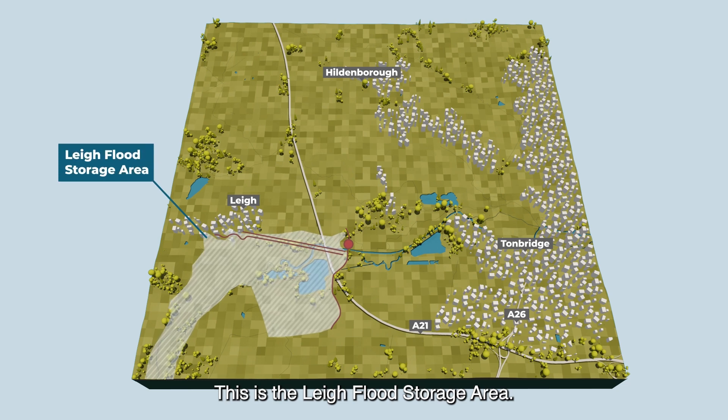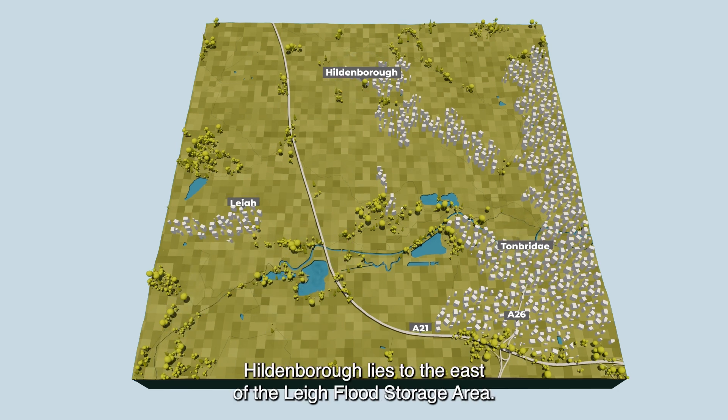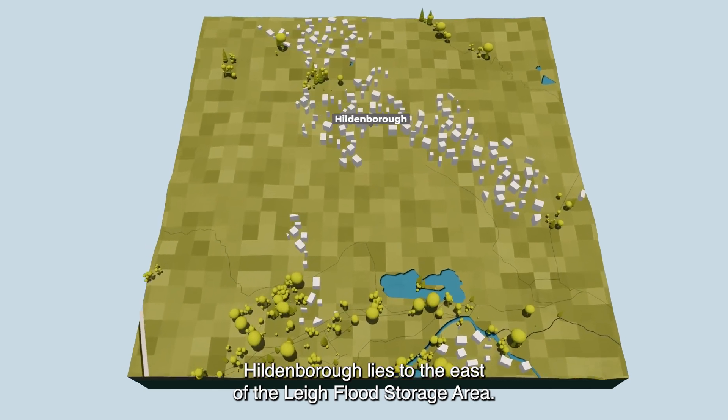This is the Lye Flood Storage Area. It was completed in 1982 to help reduce the impact of flooding from the River Medway on homes and businesses in Tonbridge and Hildenborough. Hildenborough lies to the east of the Lye Flood Storage Area.